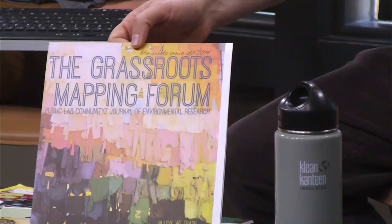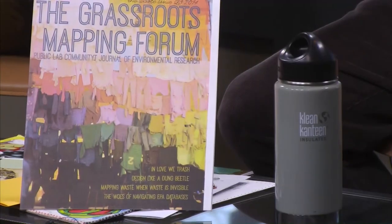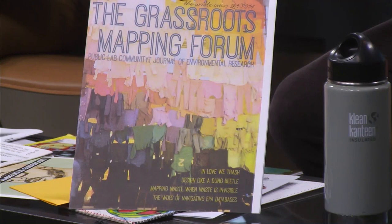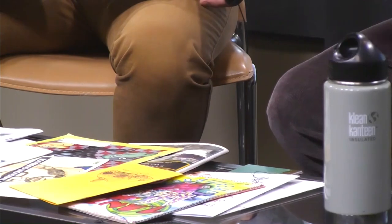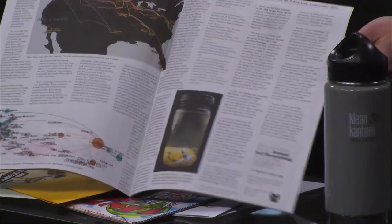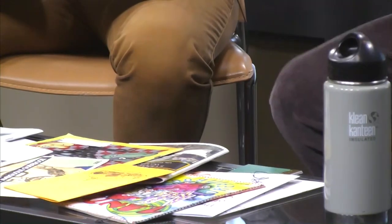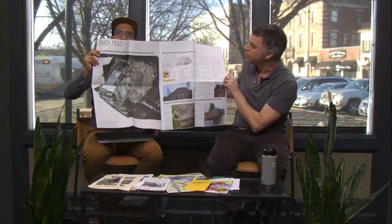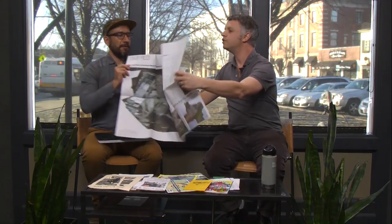So it's zines, newsletters, small books, small magazines. One of them is the Grassroots Mapping Forum, by Somerville-based Public Lab — a nonprofit that creates DIY environmental sensors to level the playing field for environmental activism. They produce in very low quantities these newsletters with all of their research, presented as a newspaper in a really beautiful format.